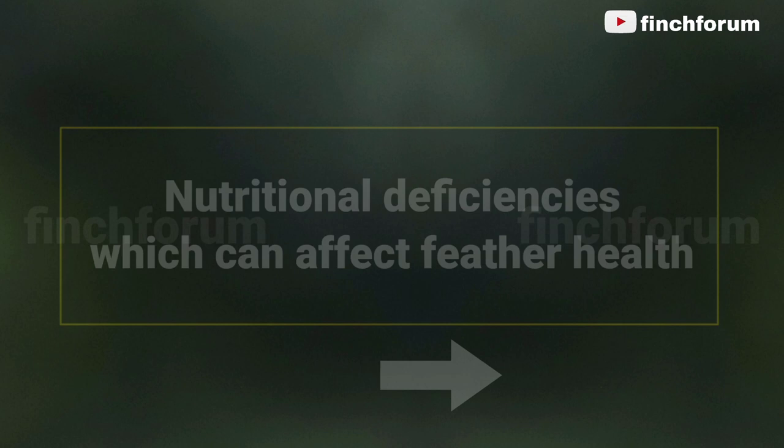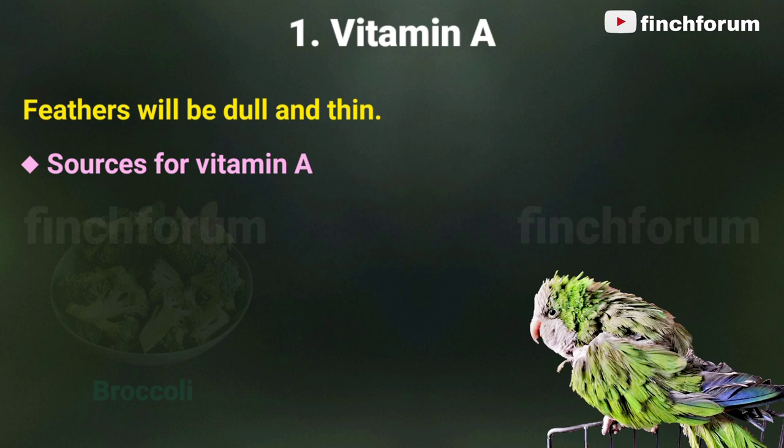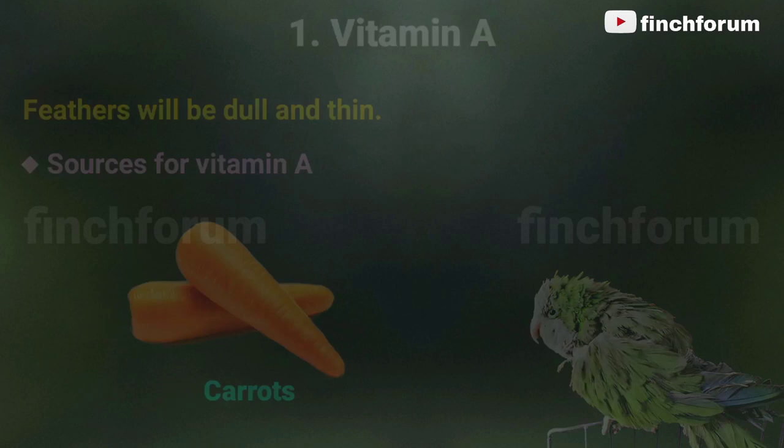Number one: vitamin A. Feathers will be dull and thin. Sources for vitamin A include bell peppers, broccoli, cooked sweet potatoes, spinach, and carrots.